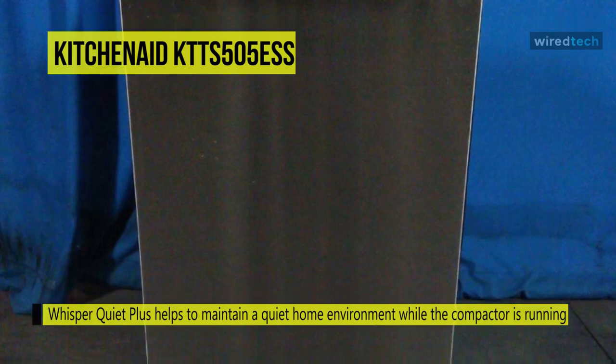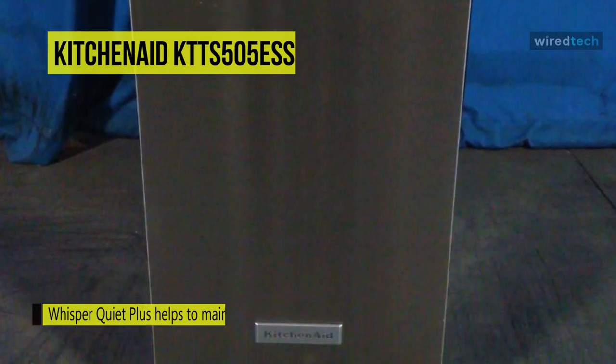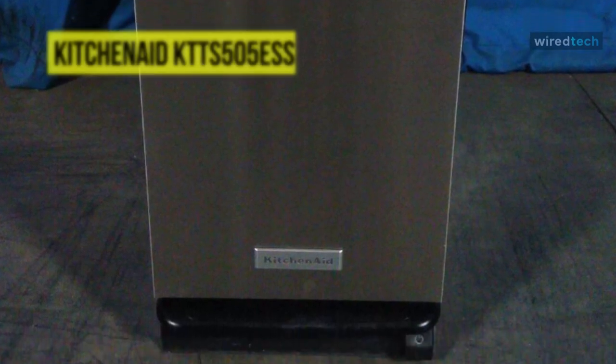With a stainless steel finish and silk finish handles, it's certainly one of the better-looking models available, particularly when compared with more affordable models like the Whirlpool trash compactor.